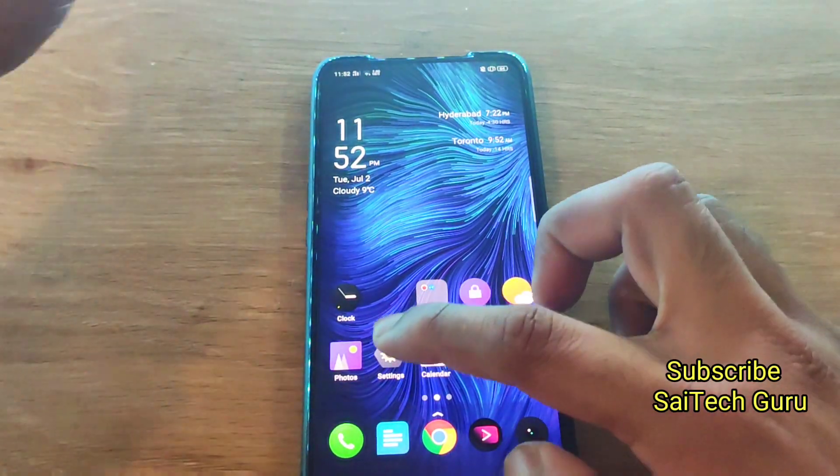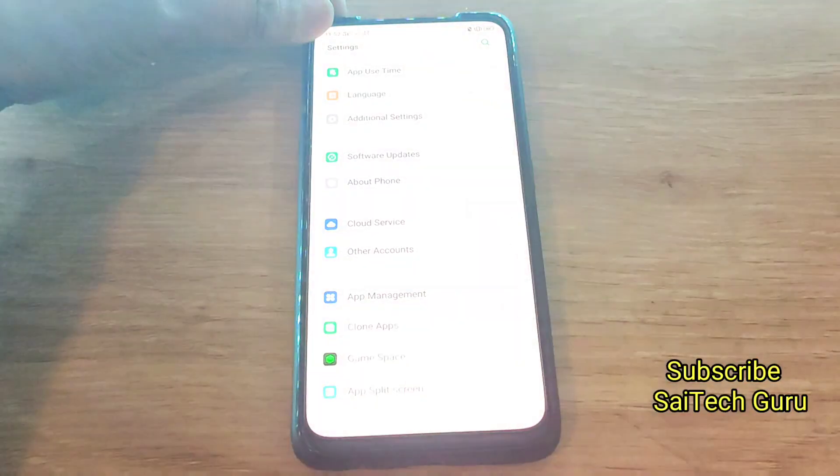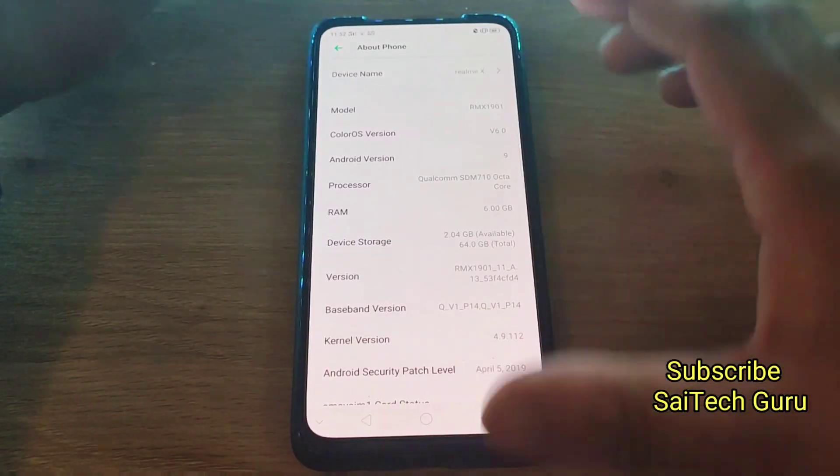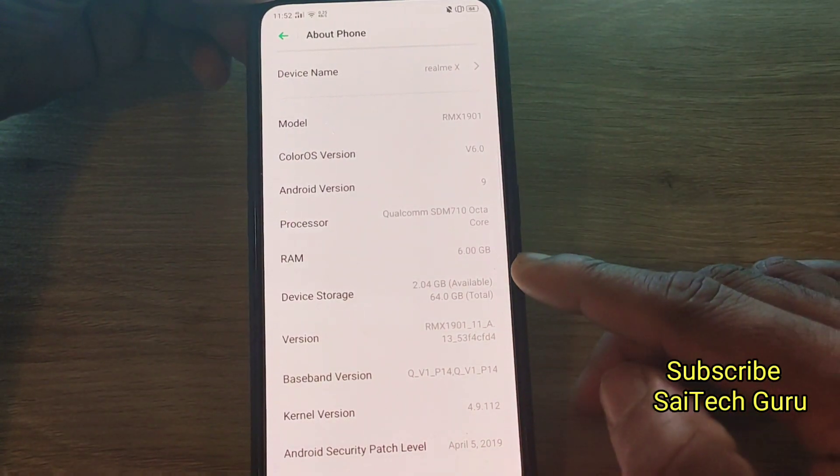Let me show you what model I am using right now in this test. Here you can see the Realme X, the 6GB and 64GB variant.